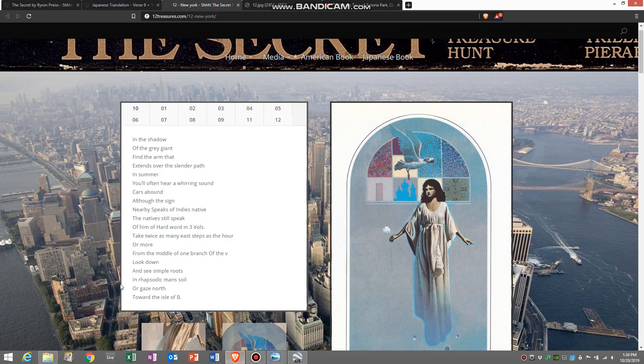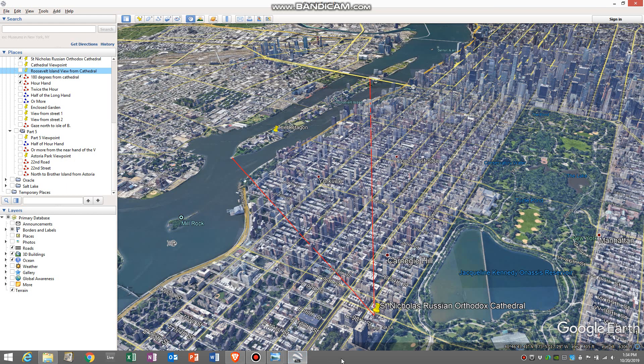Looking back at the verse, that line from the middle of one branch of the V continued to bother me because I realized that I had chosen this branch and I hadn't yet considered this branch. But if I was taking a line directly east from the lighthouse, and I was taking a line directly east from the middle of this branch, there's no way that they would intersect. But I wanted to see what would happen if I did take a line east from here, so I just dropped it down.